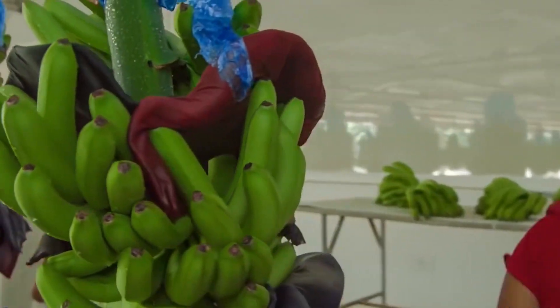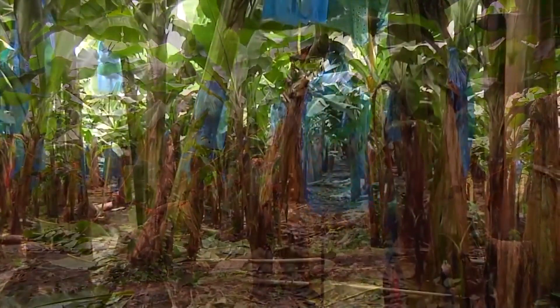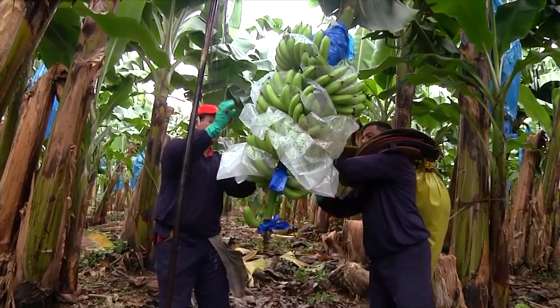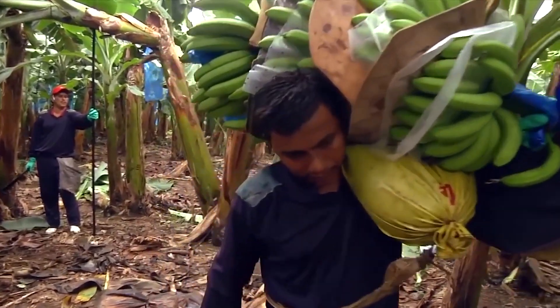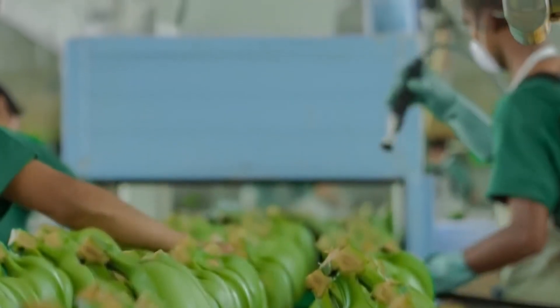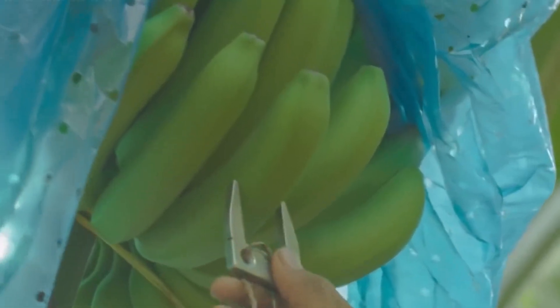Thanks to hybridization and farmers that kept working on those delicious beauties, bananas eventually became super sweet. They also started to become the shape that we now know, and best of all, they became super easy to peel, making them a convenient treat packed with nutrients and coming in their very own packaging. What's your favorite snack to make with bananas? Share any yummy ideas with us in the comments — we'd love to see them.